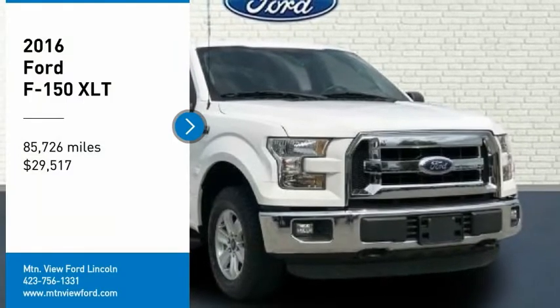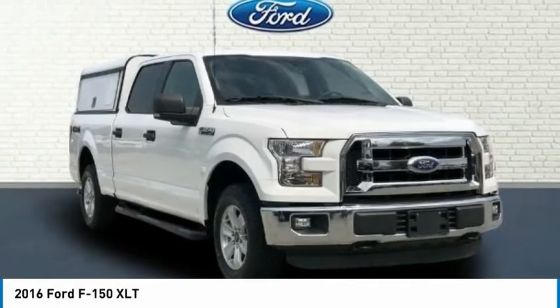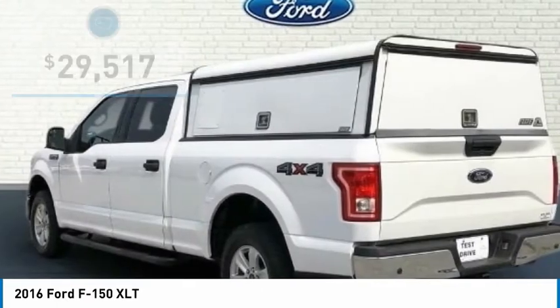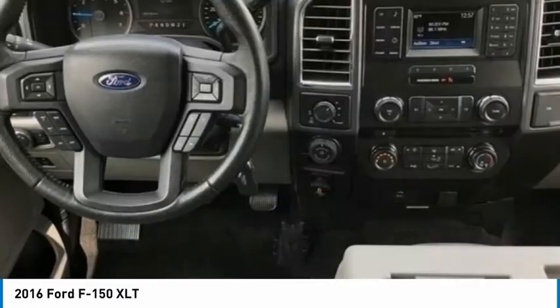This Ford F-150 XL comes complete with Backup Camera, Bluetooth, Remote Keyless Entry, Cruise Control, Remote Start, Sync, Low Tire Pressure Warning, Rear Bumper Step, and Service Records Available.